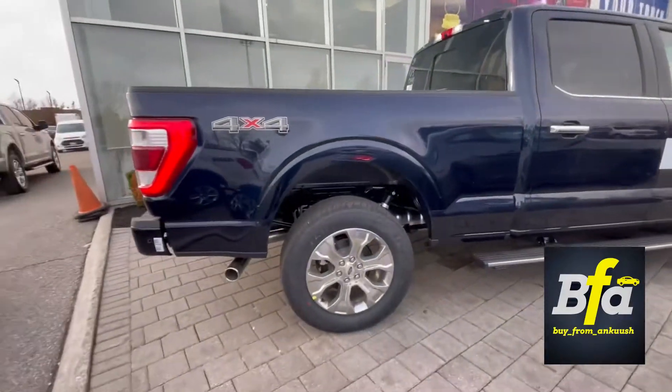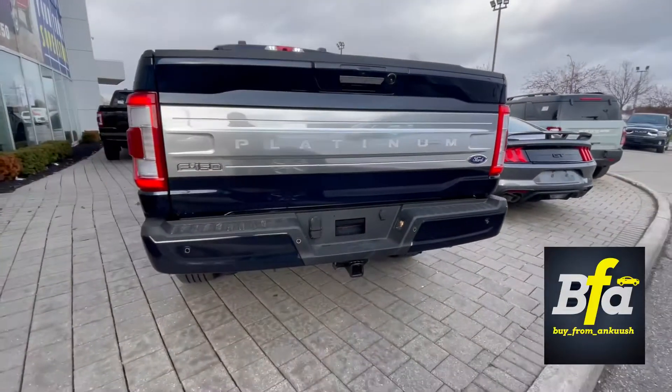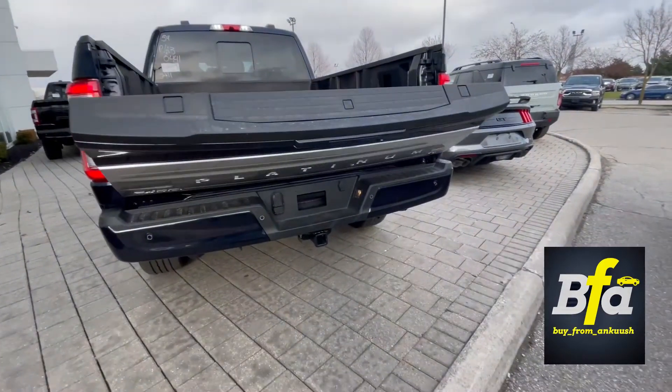You get a six-and-a-half foot box so you can load whatever you want. There's a trailer tow package in the back, a backup camera with parking sensors for easy parking, and you also get a power liftgate — you can open and close the liftgate.